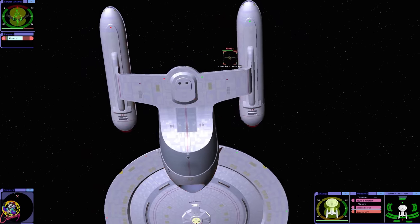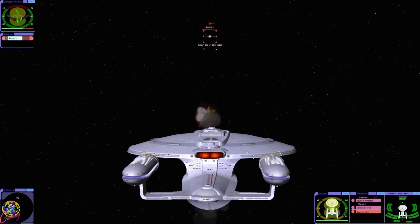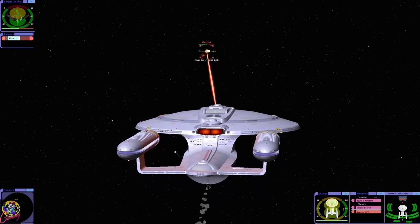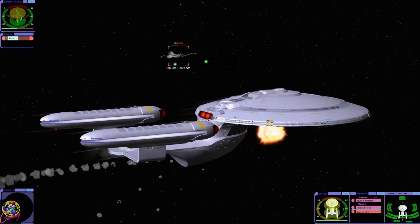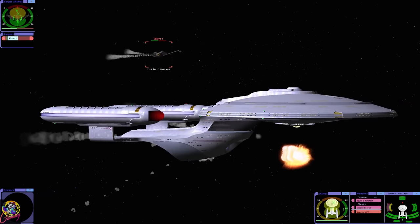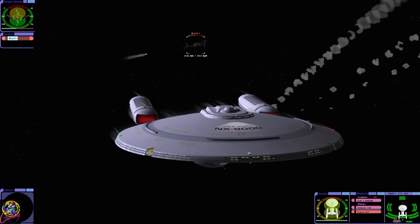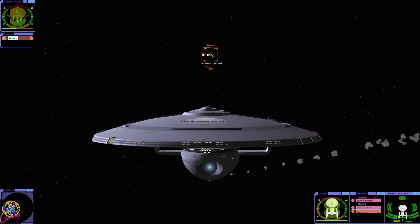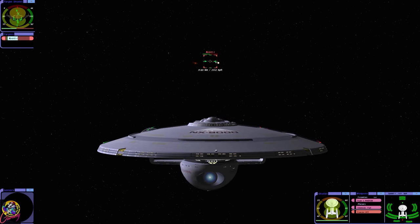It's a nice ship though. It's like a variation of the Ambassador, but with some Excelsior features. It does remind me of the Proberts, it's just not as long. Wow, those Kvorts are something else, aren't they?